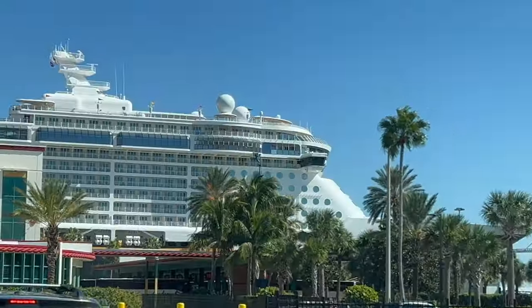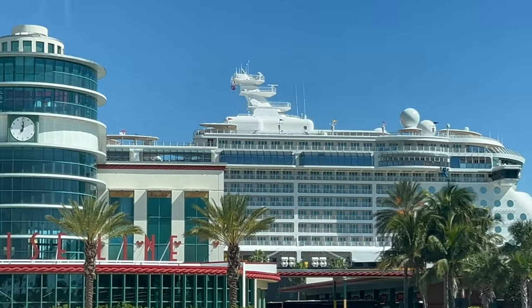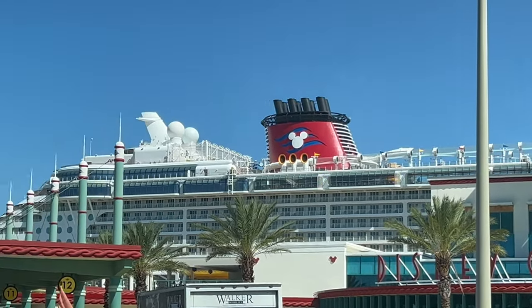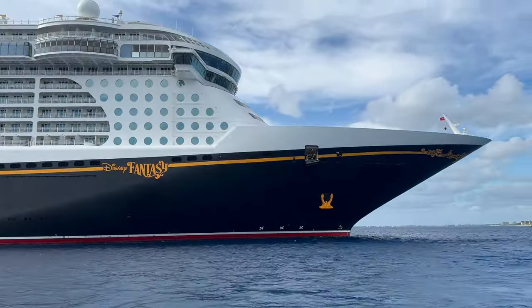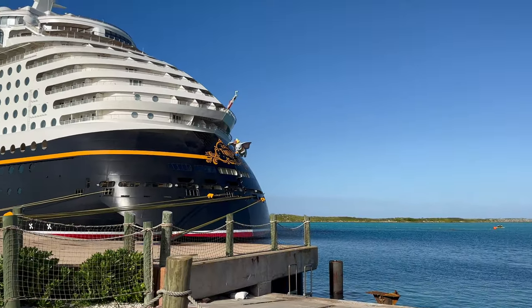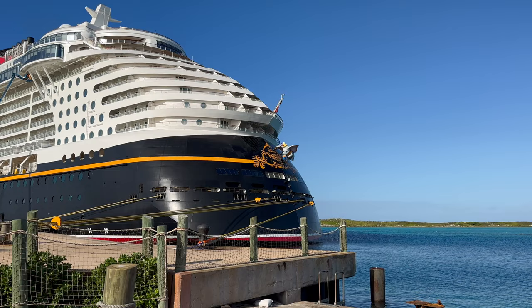We've just got back from the Disney Fantasy where we were lucky enough to spend seven days cruising the Western Caribbean out of Port Canaveral. In this video we'll hit all the public areas of the ship from the pools at the top to the restaurants at the bottom — be sure to stick around to the end because we're covering those main dining rooms last.